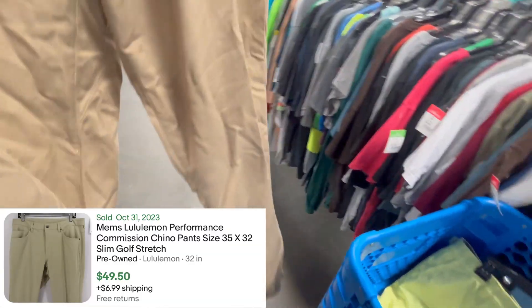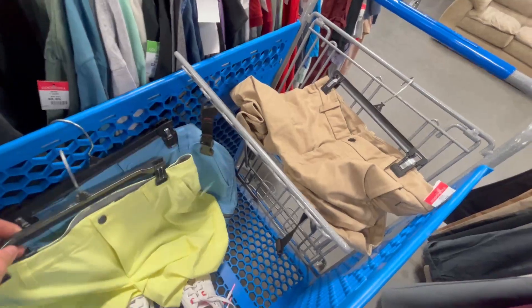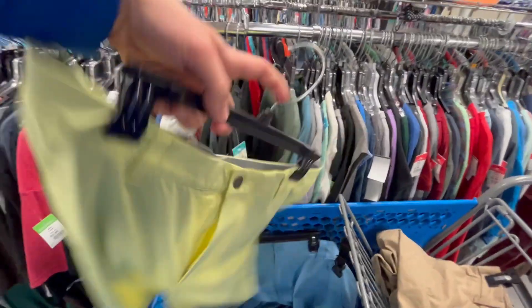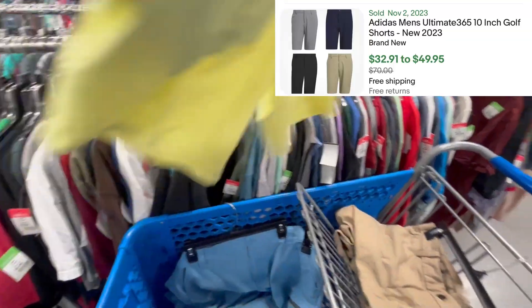I'm trying to remember the name of it — it starts with a C, I think. Instead of the Warpstream, it's the other one. Also found these brand new Adidas Ultimate 365, as you see there. Easy $40.